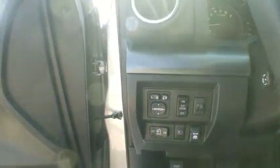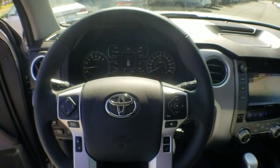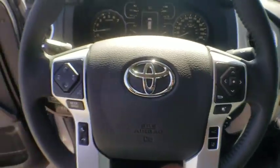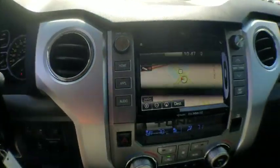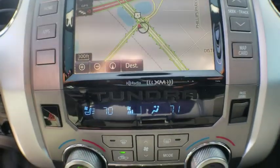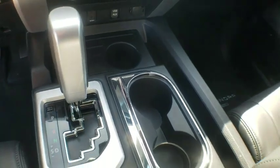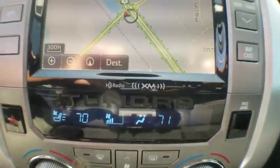Here are some of this vehicle's great options: traction control, navigation system, power passenger seat, dual airbags, leather-wrapped steering wheel, power steering, four-wheel disc brakes, electronic stability control, CD player, heated front seat, power windows, compass, rear window defroster, security system, fog lights, trip computer, tachometer, Sirius satellite radio, and brake assist.